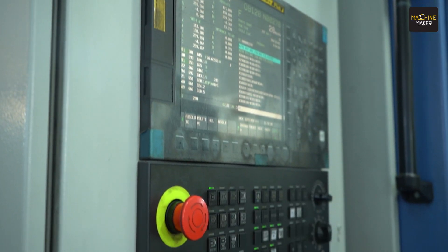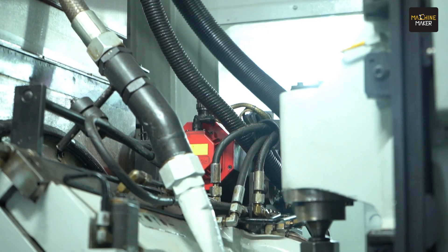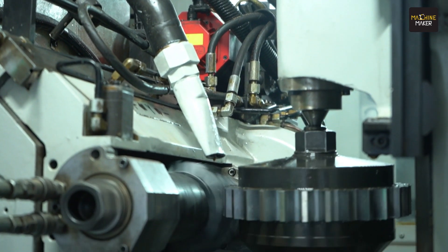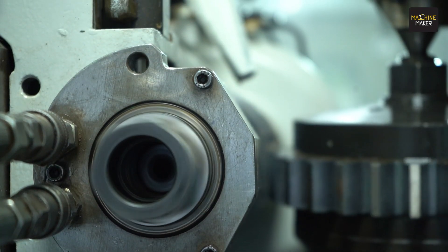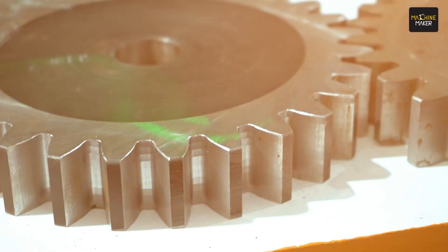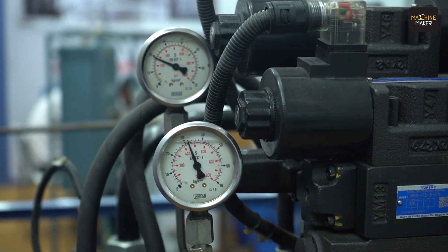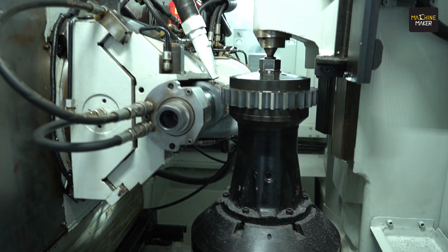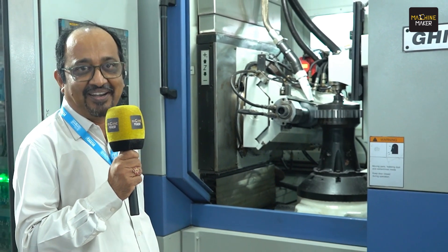Gear hobbing requirement is increasing in the Indian market day by day, and to meet the requirement of the customer we developed a six-axis gear hobbing machine. The beauty of this machine is that it is very rigid. You can manufacture gears of module 8 on this machine with a diameter of around 300 mm. The machine has a hops level facility and machines are available for a demo at our factory.